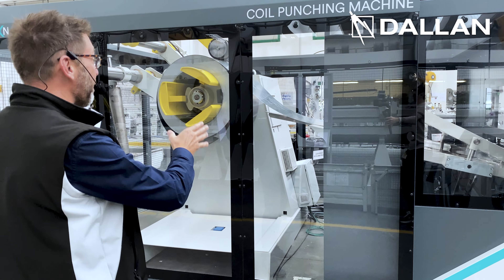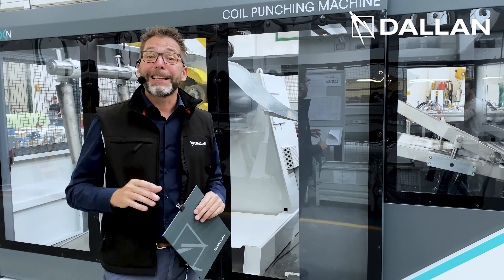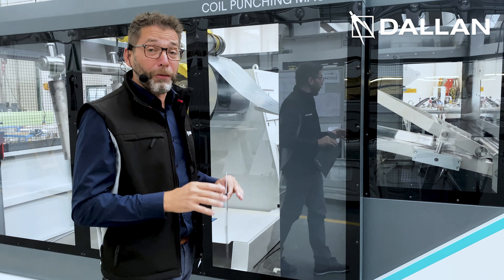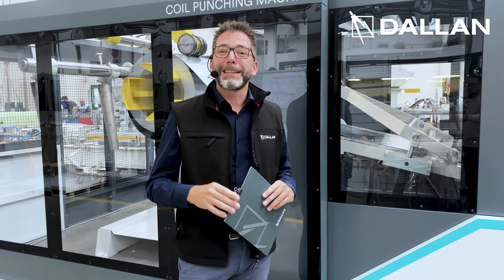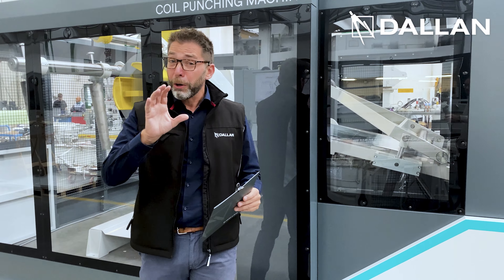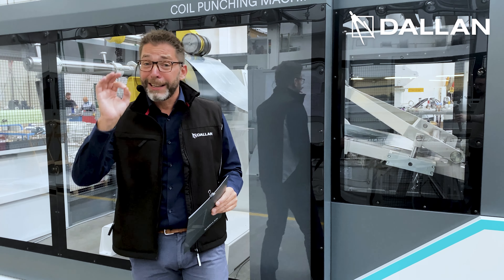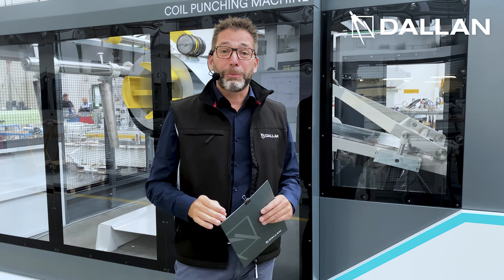In fact, we are starting from the coil. The automation of this machine has been supplied entirely by Siemens and the software has been developed by the Dallan software development team. The support of Siemens has been key for this project for centering the target of efficiency that we had.